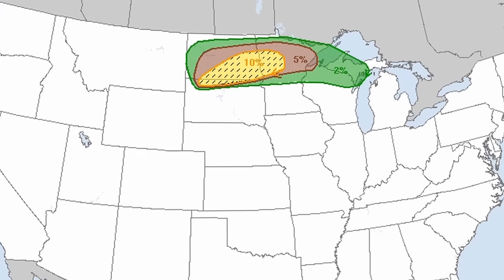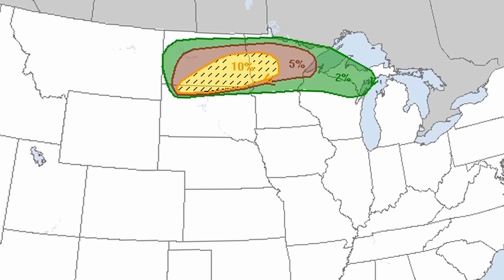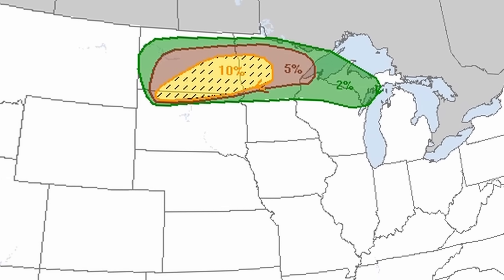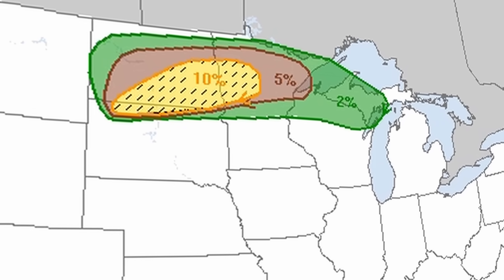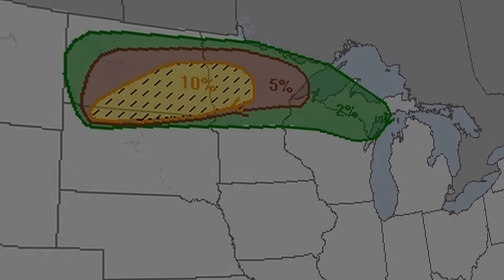With these combined factors, the Storm Prediction Center issued a significant tornado threat, with a 10% chance of an EF2 to EF5 tornado happening in that area. The setup is primed — all that is needed is a trigger.